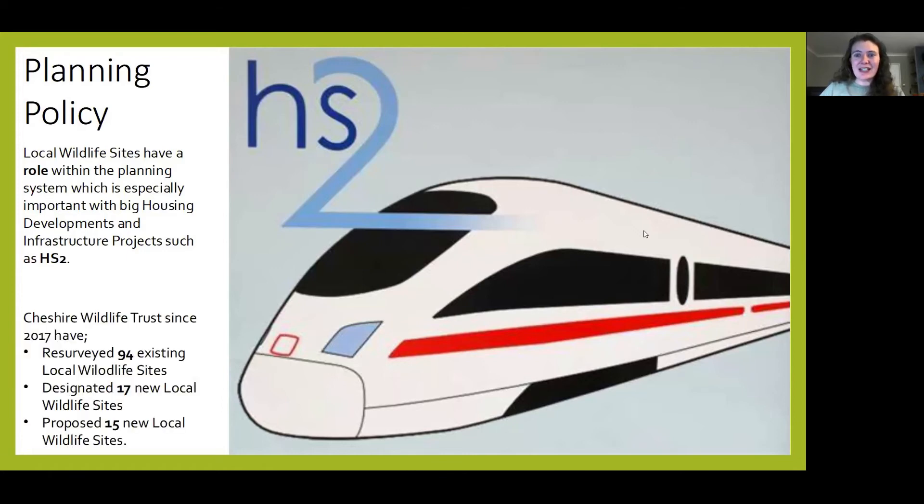HS2 has made a commitment for no net loss, but not knowing how much is going to be lost is important. Cheshire Wildlife Trust have been really heavily involved to ensure the correct mitigation is calculated. Since 2017, we've been involved with re-surveying many existing local wildlife sites.